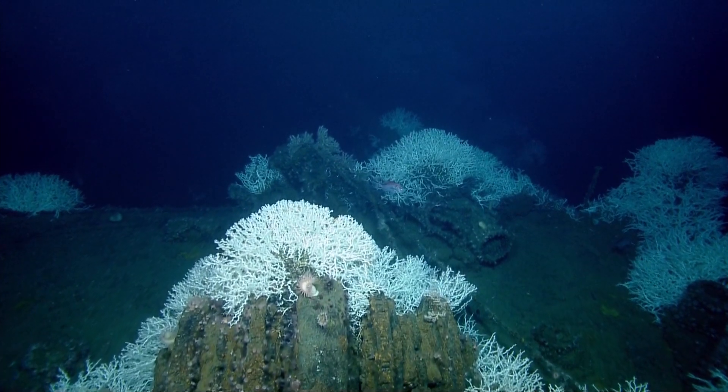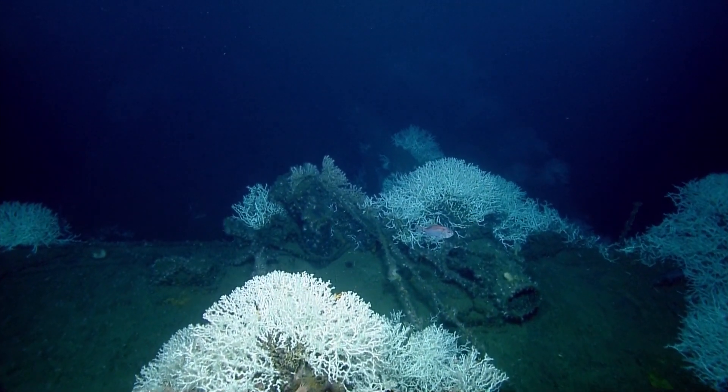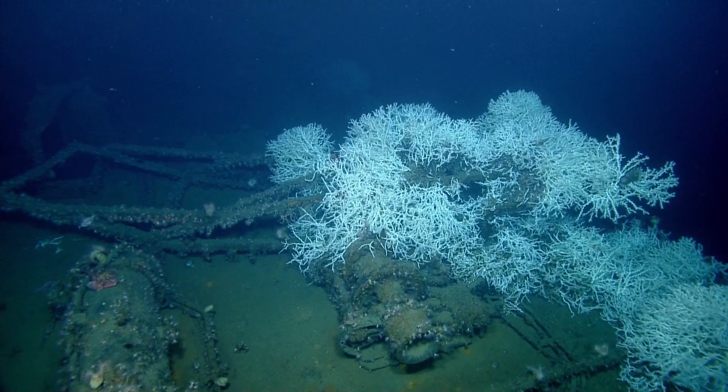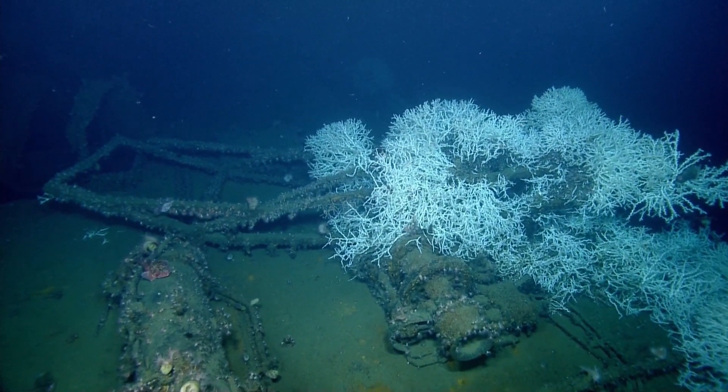The torpedo impact was on the starboard side, forward of the bridge. We need to move so we're working the starboard side, to where the torpedo hit — midship, around the bridge area.